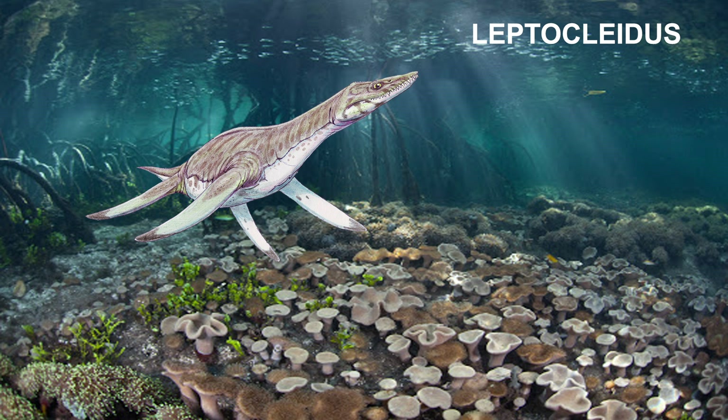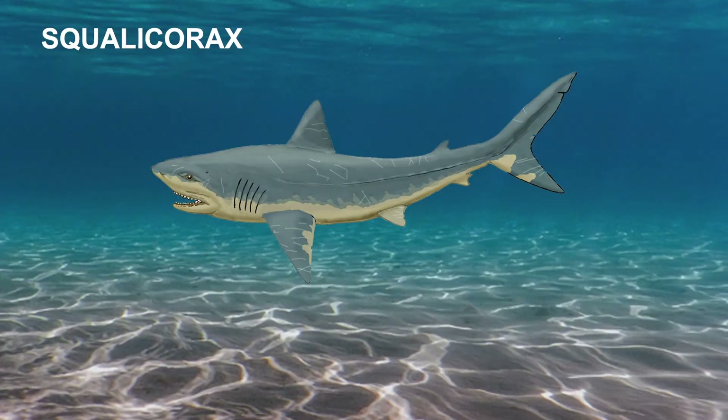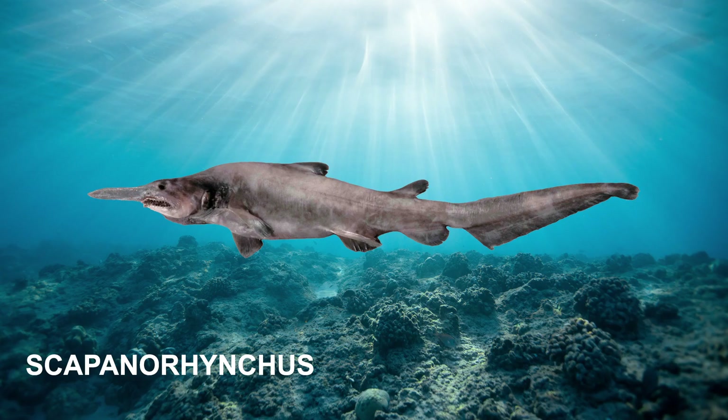Other animals that lived there were an indeterminate polycotylid plesiosaur, once believed to be Leptocleidus, a shark called Squalicorax, and a strange-looking shark similar to a goblin shark called Scapanorhynchus. These two sharks will have their own separate video.